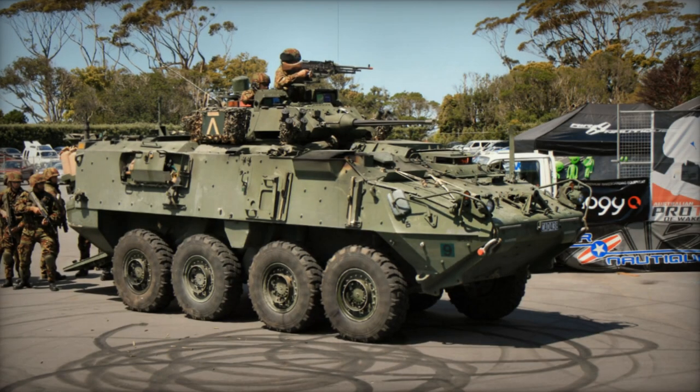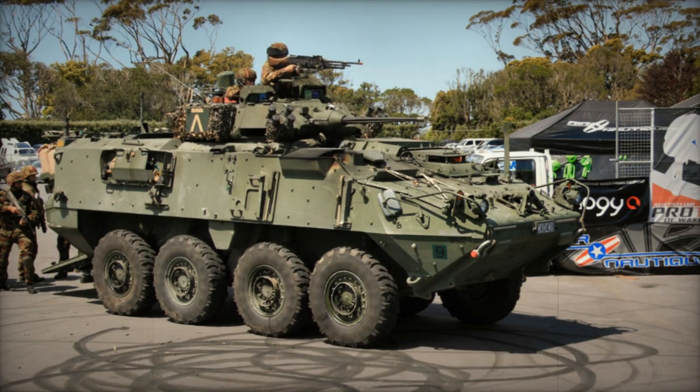Currently, the New Zealand Defence Forces are the sole operators of this personnel carrier, primarily employing it in reconnaissance and forward observation duties.